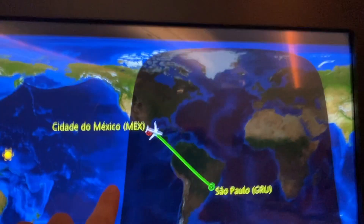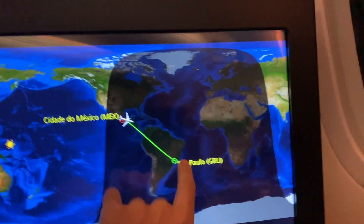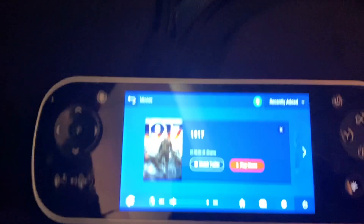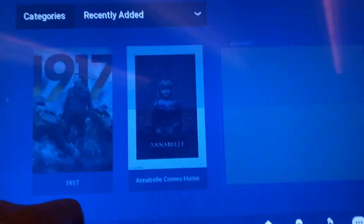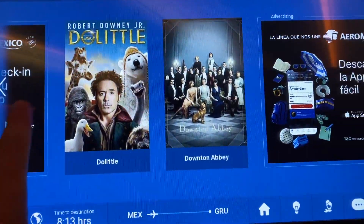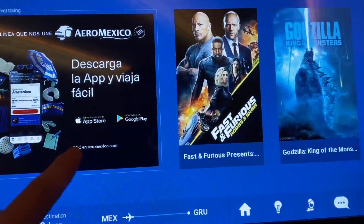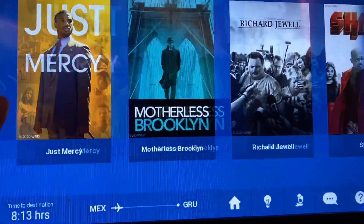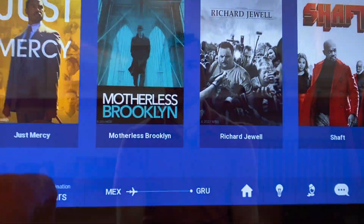The screens on the Aeromexico 787-9 feel much bigger. They provide headphones, but I used my Bose NC 700 noise-cancelling headphones — it was like my own little movie theater. The screen was crisp and bright, and the movie selection was quite solid. I watched 'Motherless Brooklyn' featuring Edward Norton. My favorite part, as an AvGeek, was the Panasonic air show where you can zoom in and out and see all the different cameras on the aircraft.